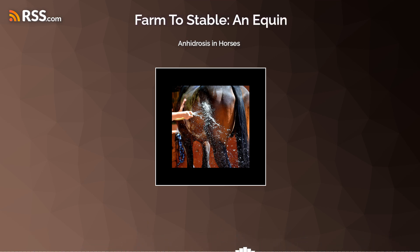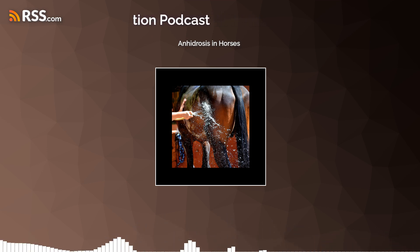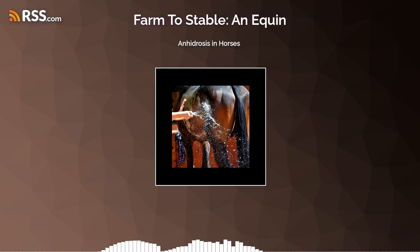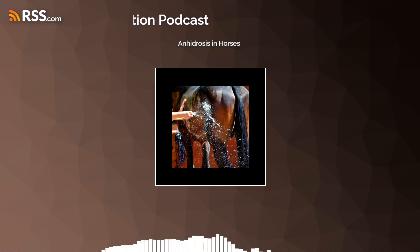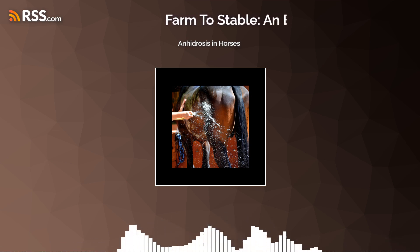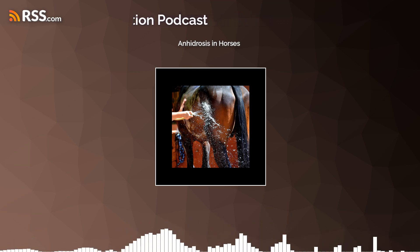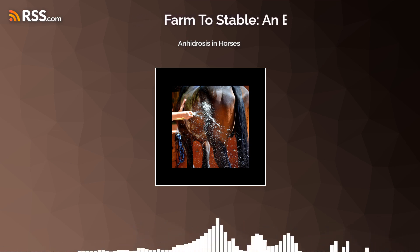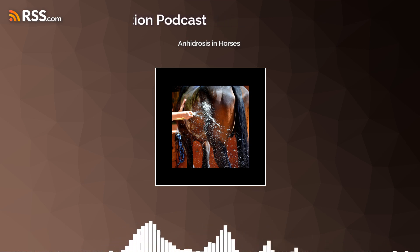What is anhydrosis? Essentially, it is a decreased ability to sweat despite an increase in body temperature, or a lack of or insufficient sweating. Horses, like people, cool their bodies primarily by sweating — producing moisture on the skin that evaporates and takes heat with it so you can maintain a normal physiological body temperature. Horses that live or work in very hot, humid climates are most often affected. It has been estimated that about 2% of horses living in Florida have experienced anhydrosis, most commonly in competition barns. That was a study published in the American Veterinary Medical Association Journal in 2010.